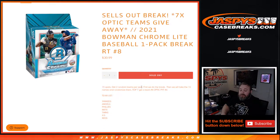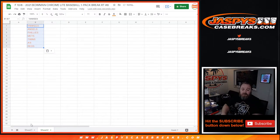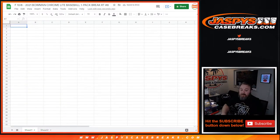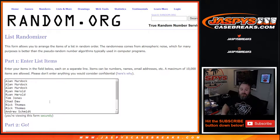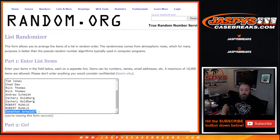Everyone gets two random teams per spot. First we'll do the break, then we'll take all 15 customers' names, randomize them, and the top seven each get a spot in the Optic Pick Your Team Six. Here's the team list — I'll copy and paste that into the spreadsheet. For the break itself, everybody gets two teams, so we'll double this up.